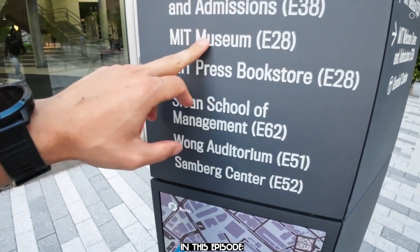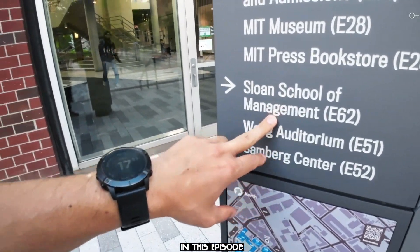MIT — the most important technological university in the world. This large building is a center for cancer research, a bookstore, a museum, a school of management.